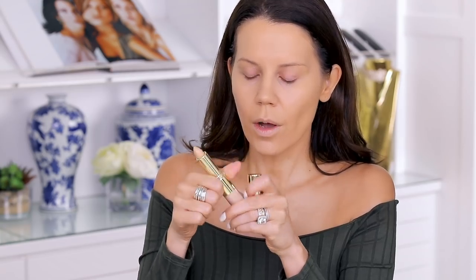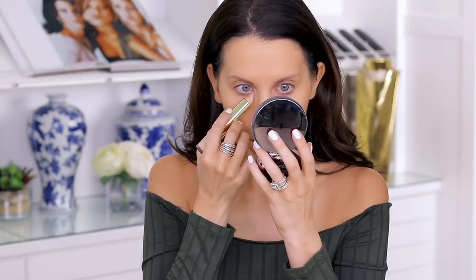From Wander Beauty I have the Dualist Matte and Illuminating Concealer — it has two ends. One side is a liquid illuminator. I'm going to put this underneath my eyes and pat it out. It's like a little lipstick bullet. I'm actually really surprised — usually these concealers are too creamy but this has a nice finish and pretty full coverage. I'm going to try the illuminating side on top because more is more.